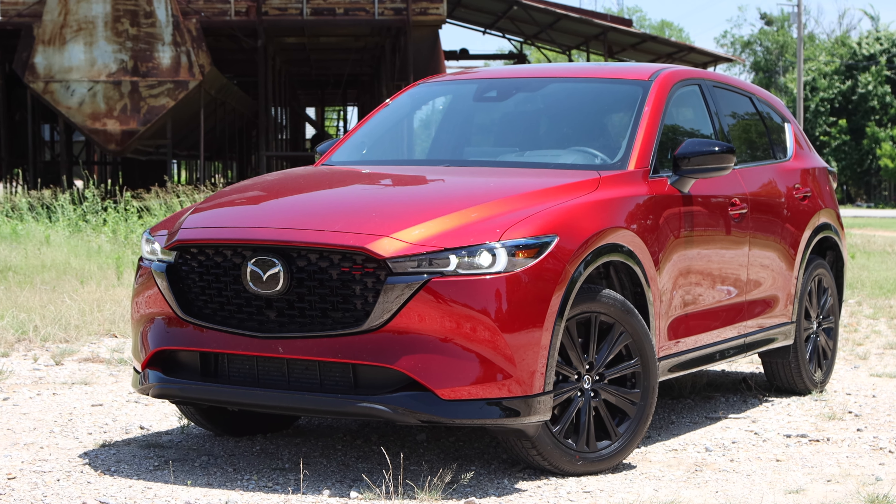I hope you've enjoyed my review of the Mazda CX-5. Remember, find the right gear. See ya.